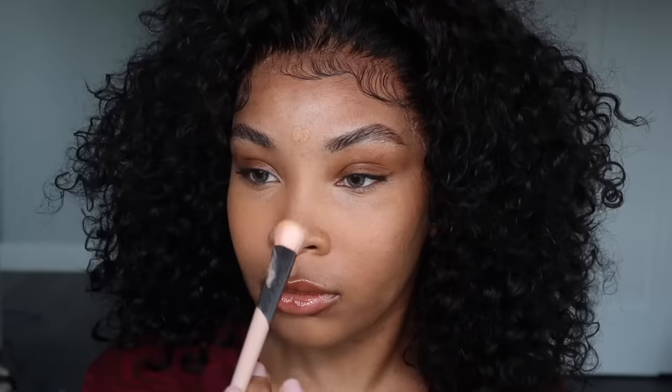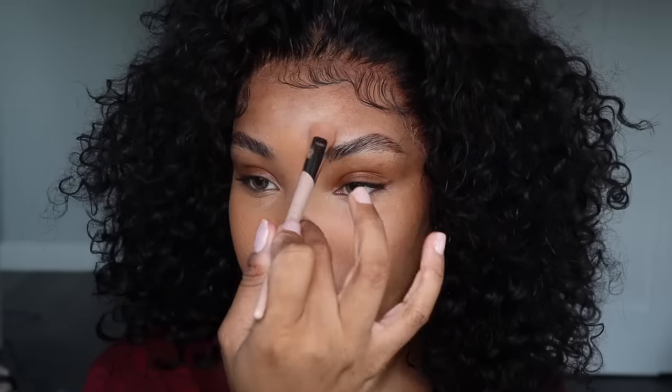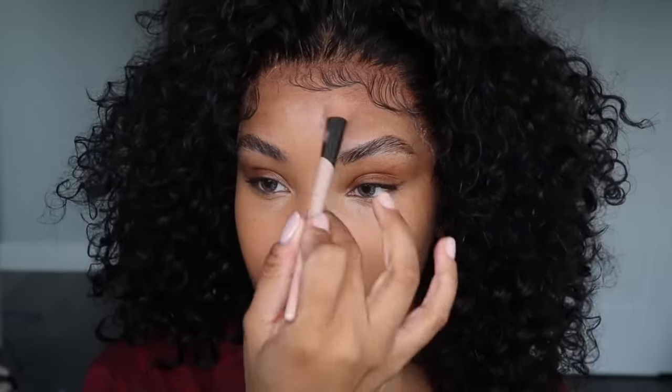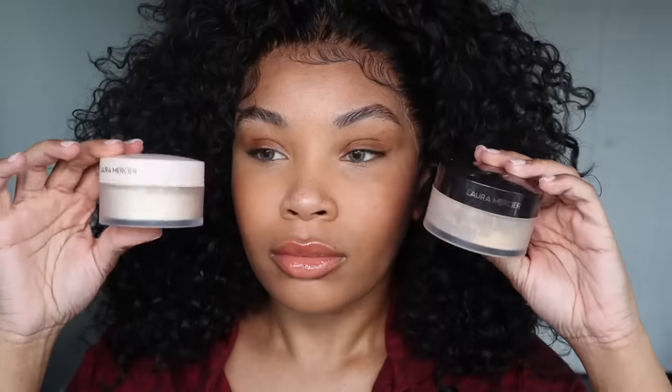Like I still have my features, but it just makes you feel so pretty. I highly recommend trying it. And if you do try this look, you might not get it right or perfect the first time because everyone's face is different.